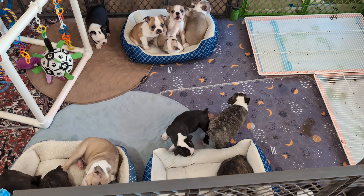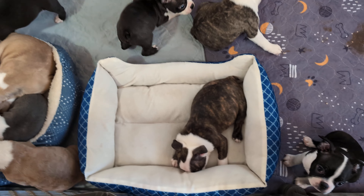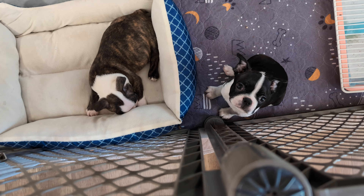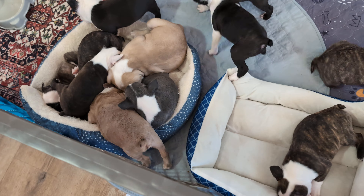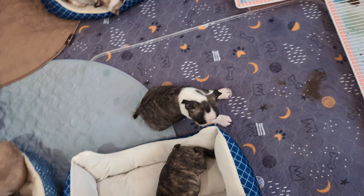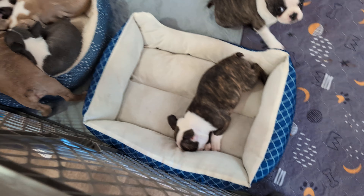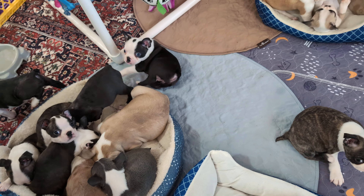Hi everyone! I just got the babies fed — their midday feeding. We cleaned up the playpen again and they are bouncing all over the place, just playing and having a good time.